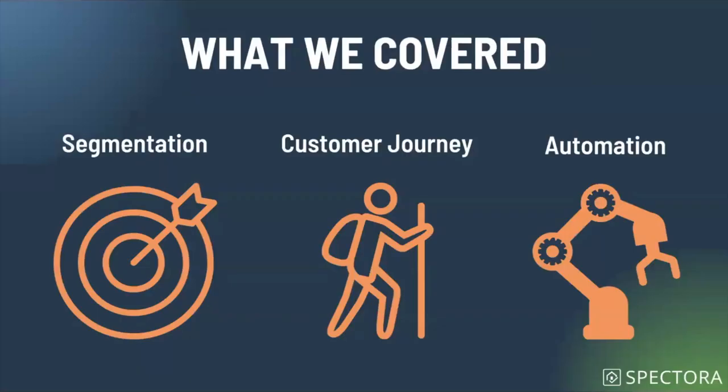Again, this is what we covered today: segmentation, customer journey, and automation. How do we set up the groups we want? How do we understand the process to give people the best experience possible while getting the things we need? And finally, how do we make that work easily for us?